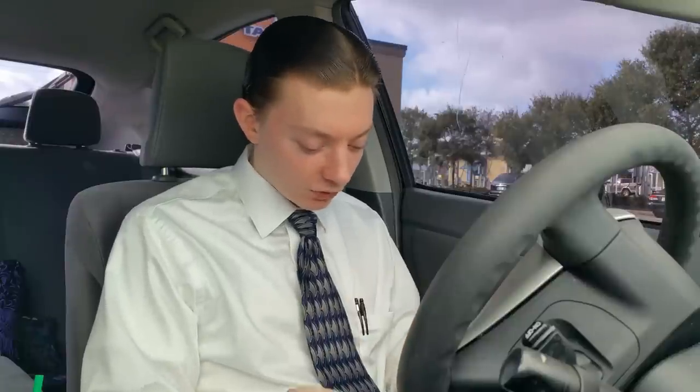And speaking of a.m., today's review is for the AM Crunchwrap from Taco Bell. They actually named this not for a.m. and p.m. — they named this after AM Radio, which is a pretty cool thing. That's why they named it the AM Crunchwrap.